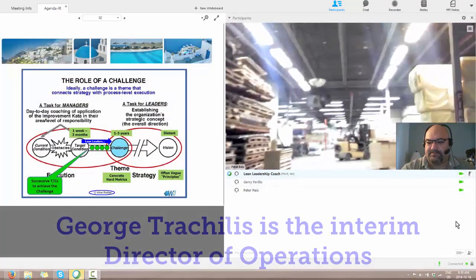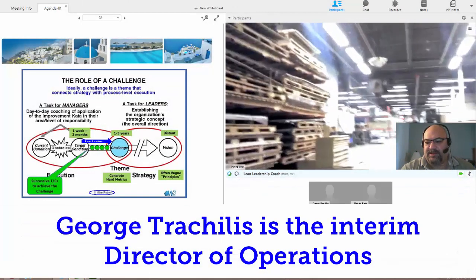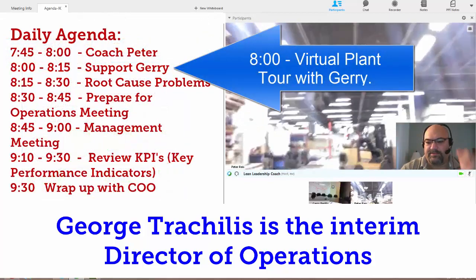Jerry, you there? Yeah, I'm here now. How many square feet is your plant? A hundred and forty-five thousand. Wow, isn't that amazing?